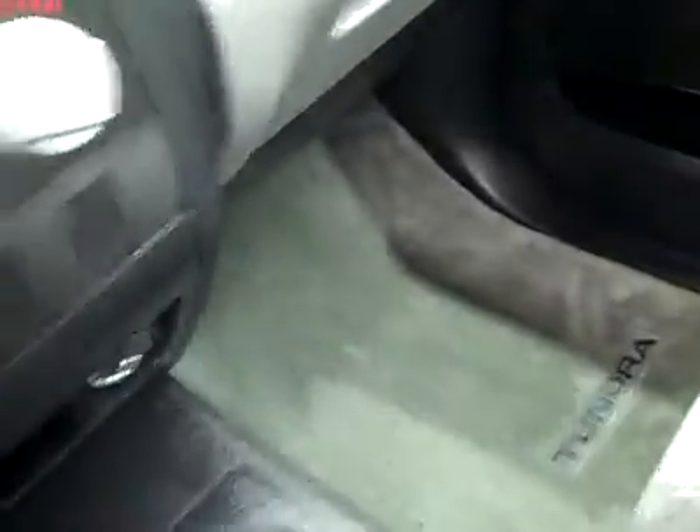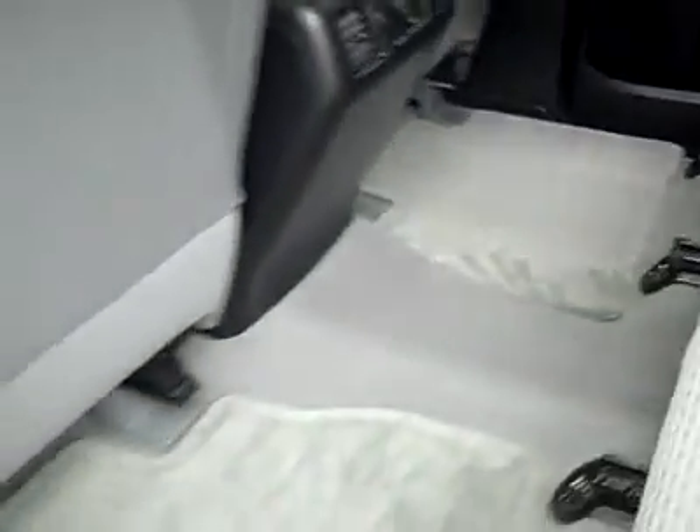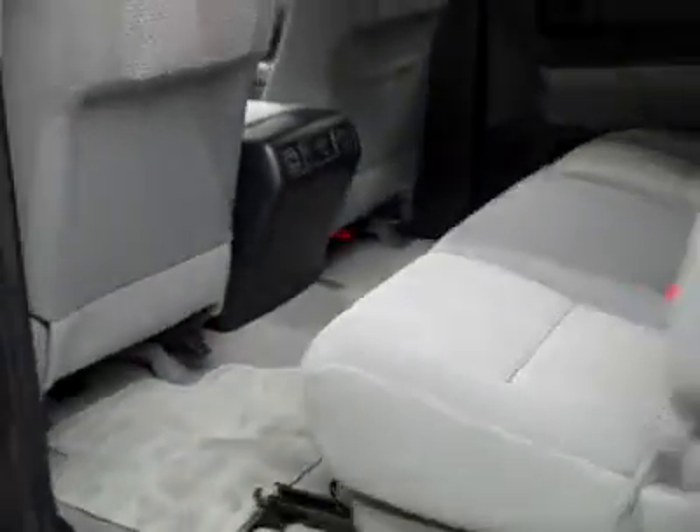The truck is in excellent condition. Inside you get power windows, locks, and mirrors. Power adjustable seat with cloth interior. Cloth is in great shape — no rips, tears, or stains. Floors are in great shape as well; even the driver's side floor mat doesn't show any sign of wear. Everything inside looks brand new still. The rear cab is very clean — these Crewmax cabs have tons of space. Floors are nice and clean back here, too. It even smells like a new truck, still has that new vehicle smell.